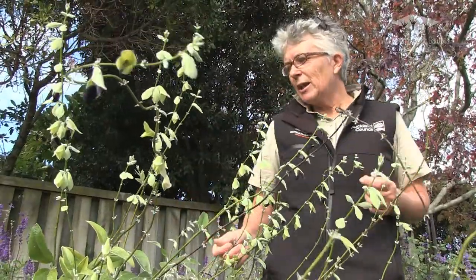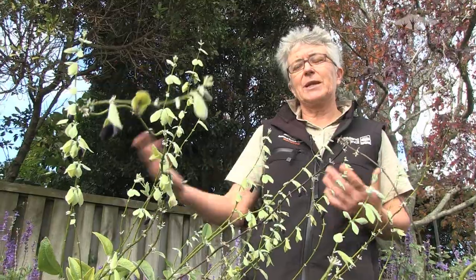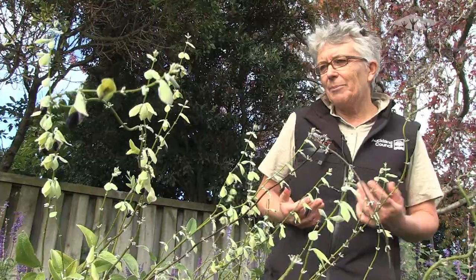It came into cultivation from England, arriving there around the 1930s. We're not quite sure when it came to New Zealand, but here we have it now in a pot at Auckland Botanic Gardens.